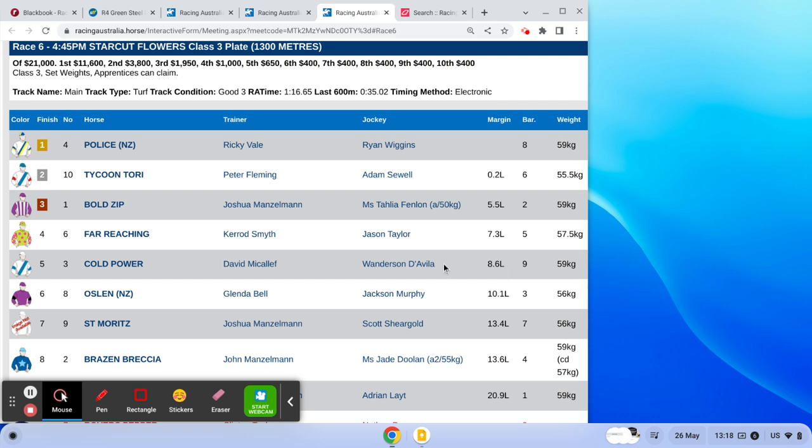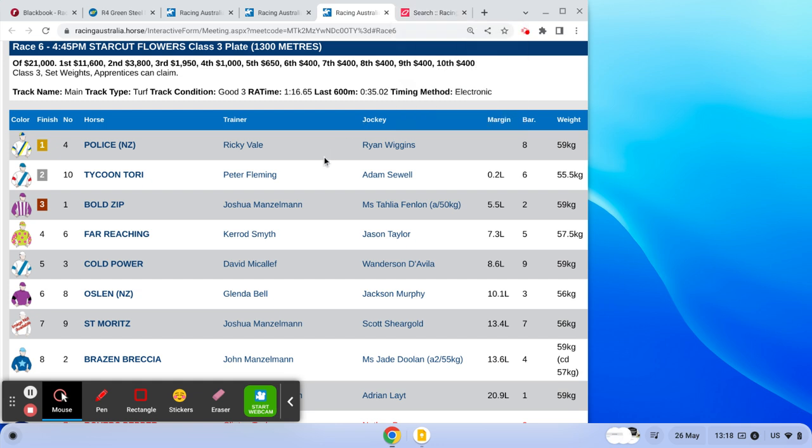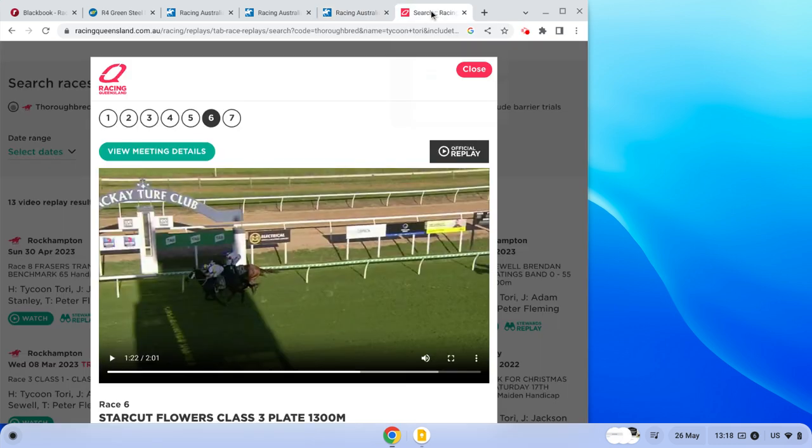Now the big thing to note here is how much merit is associated with that wide margin. To work that out, what we really need to do is watch a replay of the race to see how much work Tycoon Torrey did early and how well it fought on in the straight. That's where you're going to find the hidden merit in this run.